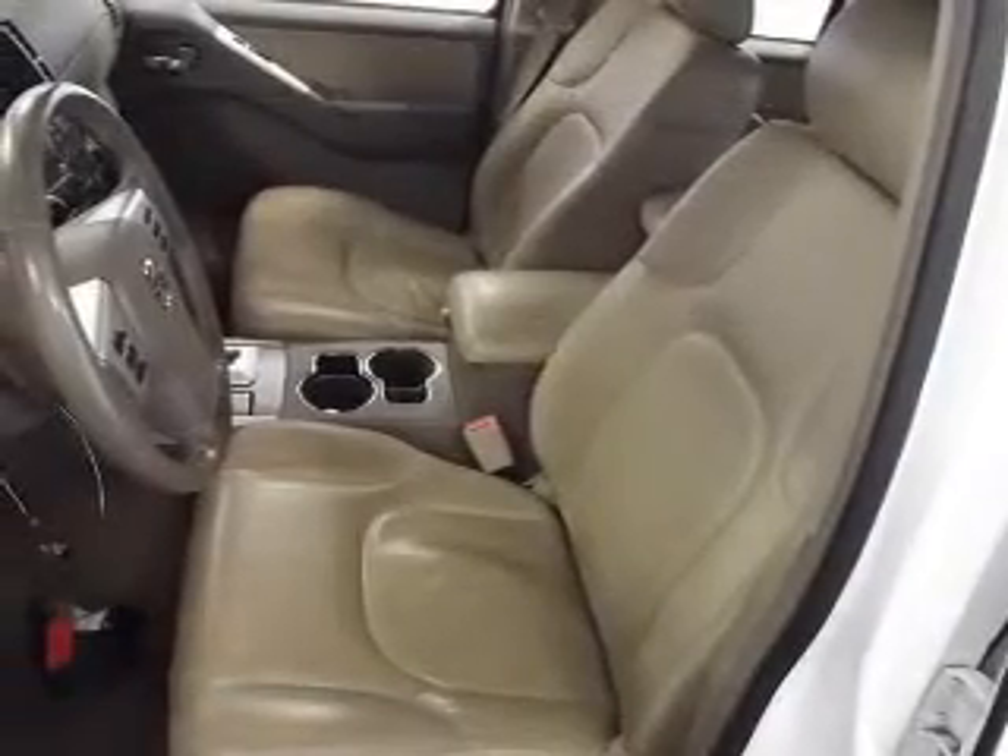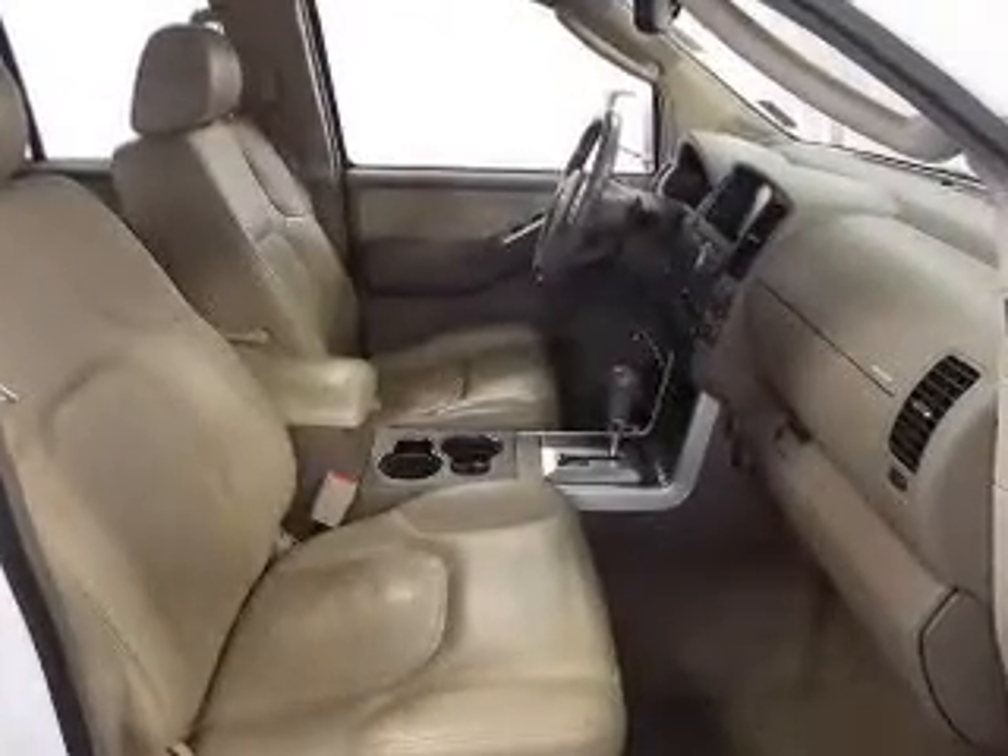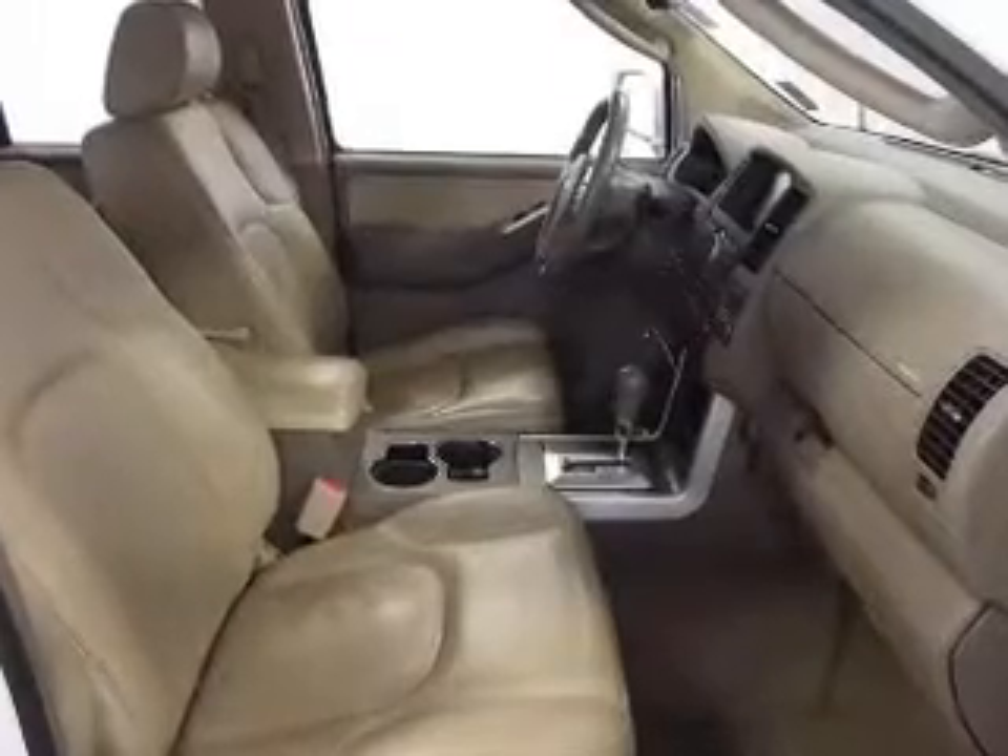Power door locks. Power windows. Cruise control. Power mirrors. An alarm system. Power steering. And an adjustable tilt steering wheel.